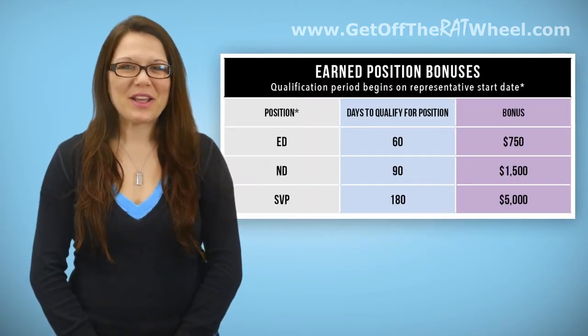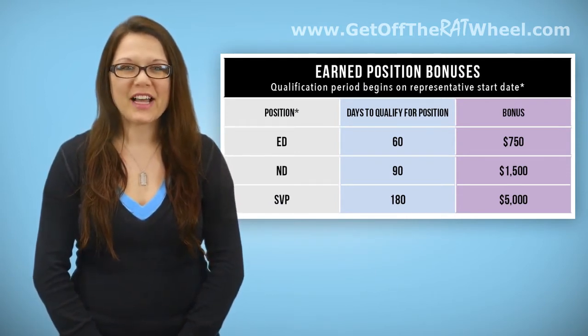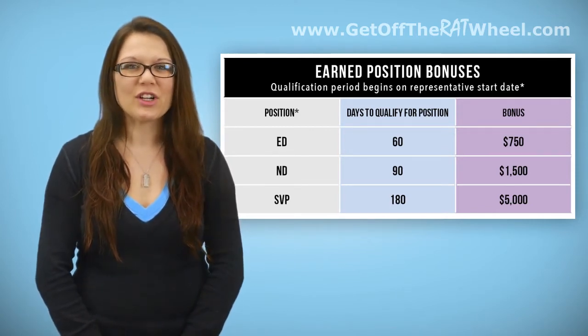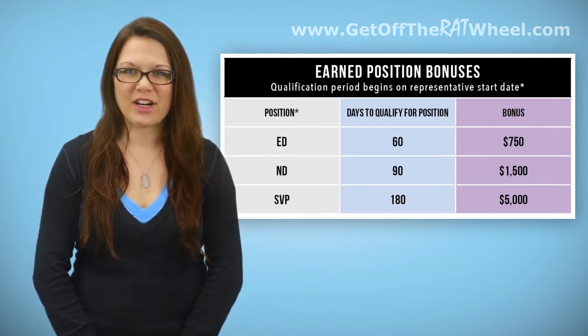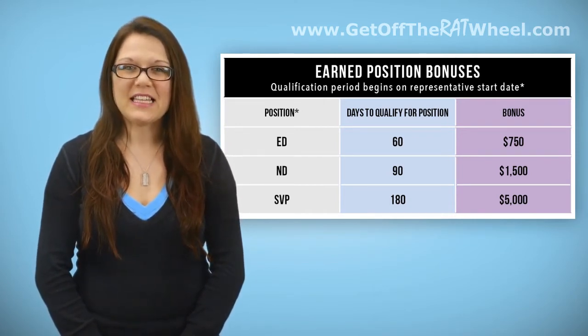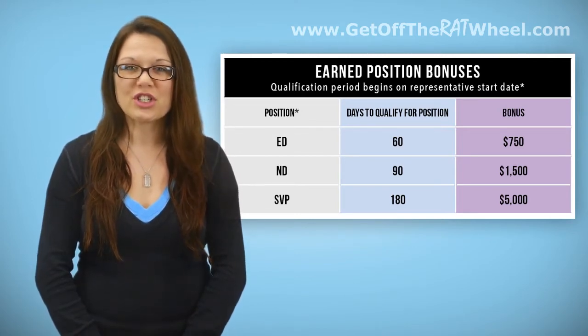Here's how you make money with Earned Position Bonuses. These bonuses represent up to $7,250 in additional income beyond any Quick Start Bonuses earned for achieving the position of Executive Trainer. To receive an Earned Position Bonus, you must show qualified for the position of ED, ND, or SVP within a specific number of days from your original start date.